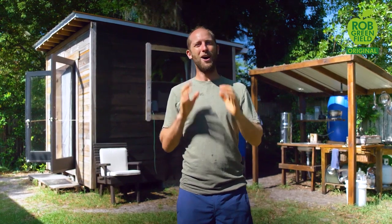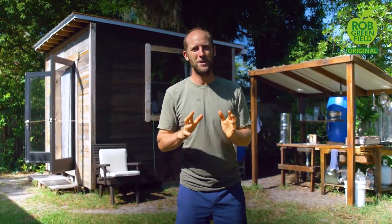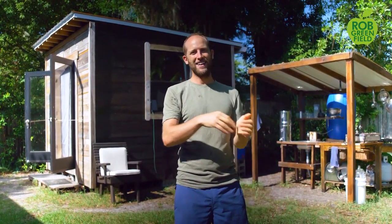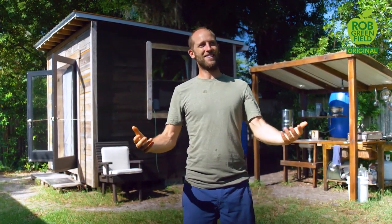Hey everyone, Rob Greenfield here and today is a milestone day. It is day 200 of growing and foraging 100% of my food. I've just made it past the halfway point a couple of weeks ago in my year-long project. I have to say I'm relieved, I'm excited, and it's a little hard to believe that I've gotten here.